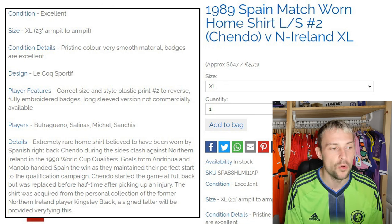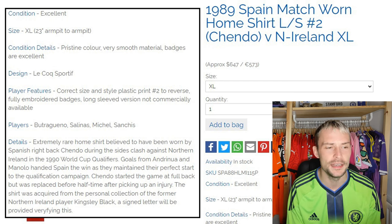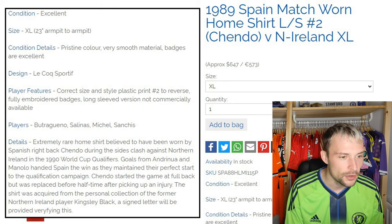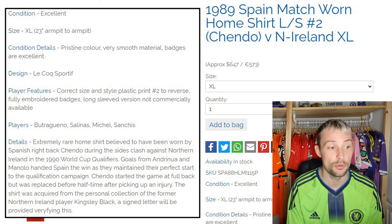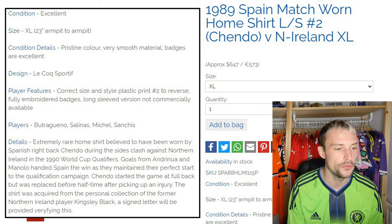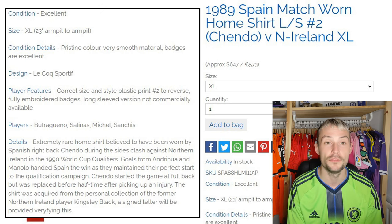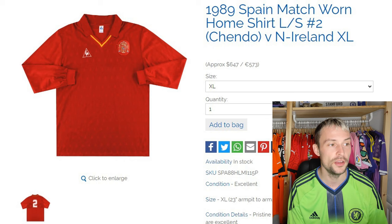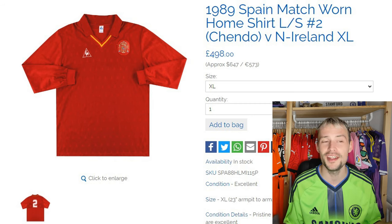Extremely rare home shirt believed to have been worn by Spanish right back Chendo during the side's clash against Northern Ireland in the 1990 World Cup qualifiers. Goals from Andrinua and Manolo handed Spain the win as they maintained their perfect start to the qualification campaign. Chendo started the game at full-back but was replaced before half-time after picking up an injury. The shirt was acquired from the personal collection of former Northern Ireland player Kingsley Black — a signed letter will be provided verifying this. It's a really nice shirt, quite a simple design. They're asking £498 for it.